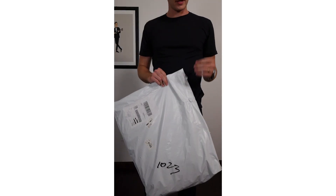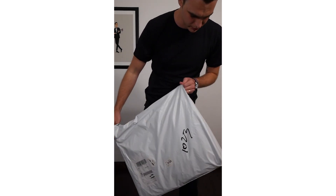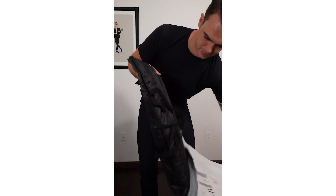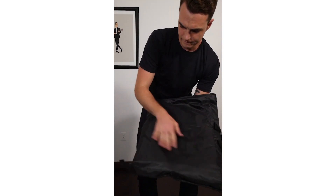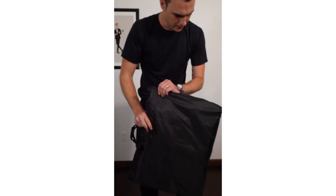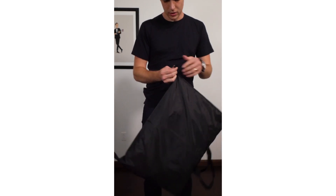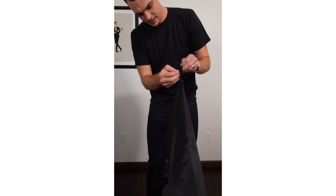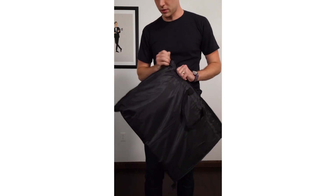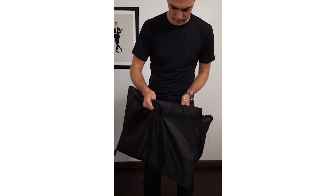The final garment arrived August 1st — about six weeks total. It came with a very nice garment bag, which is something that often lacks at the $500 price point. It's comparable to the suit bag Suit Supply includes, which is impressive at this price.